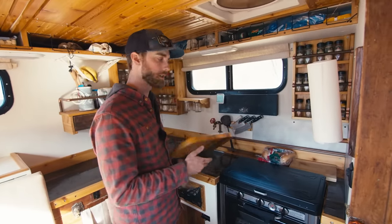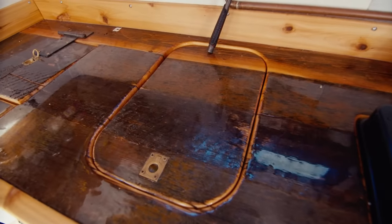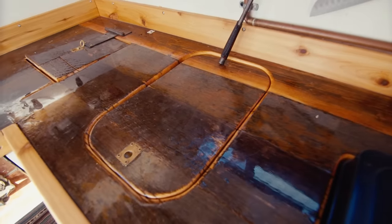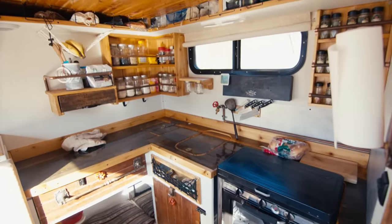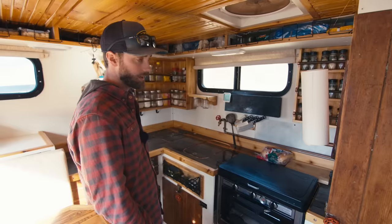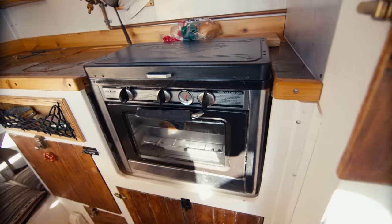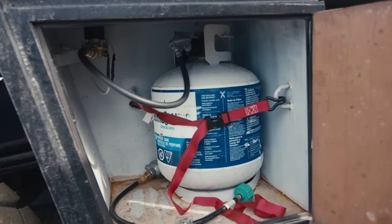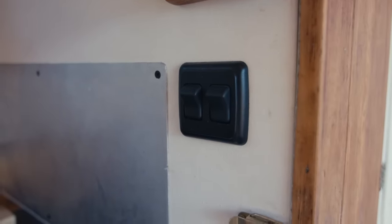The counter is repurposed barn wood — I went to a burn pile, pulled out a whole bunch of two-by-tens, glued them together, and then put a bar-top epoxy on top. And this is the result. I have a Camp Chef stove-oven intended for outdoor use. As a disclaimer, I took the regulator off the back and plumbed it right off the tank in my propane box outside. My gas is on an electric solenoid — when I turn it on, it opens and gas comes in.